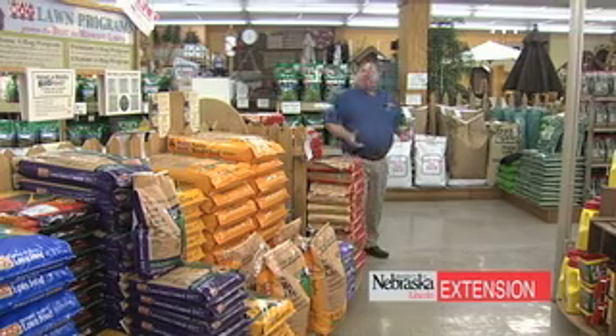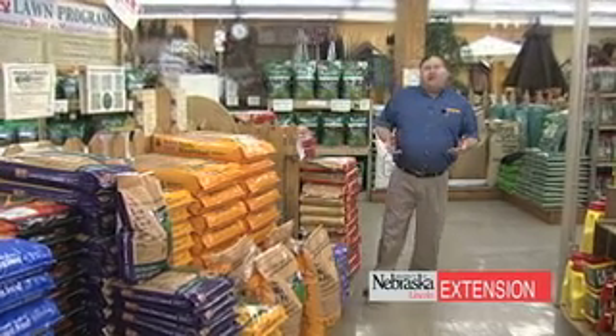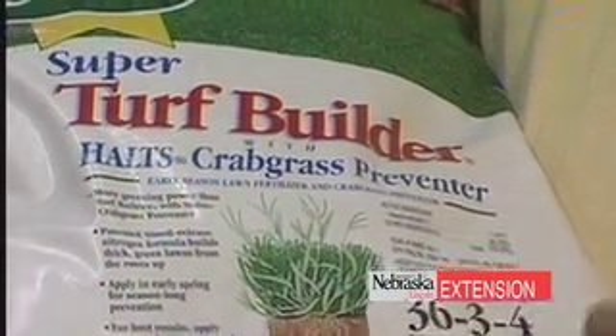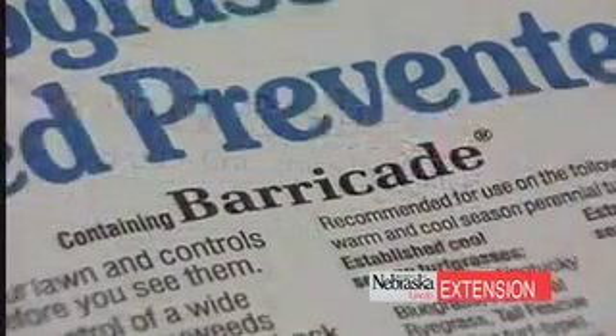Pre-emergent weed management — what exactly does that mean? Pre-emergent means that you control the weed prior to it emerging from the soil. It's a common misconception that you're talking about a germination inhibitor, but in fact they don't inhibit germination. The plant germinates, then that weed root comes in contact with the herbicide in the soil and is basically eradicated. It's a simple concept, but there are a wealth of materials available.